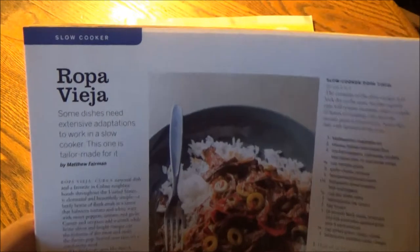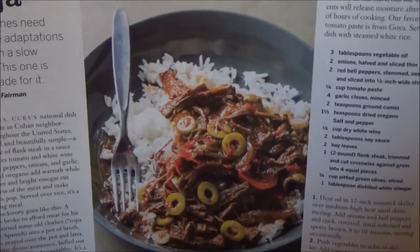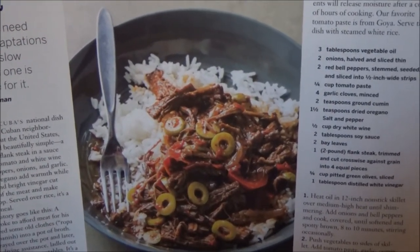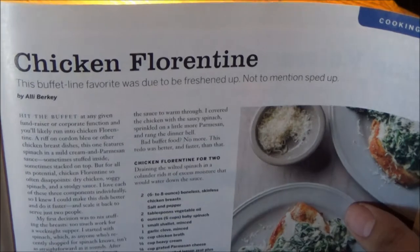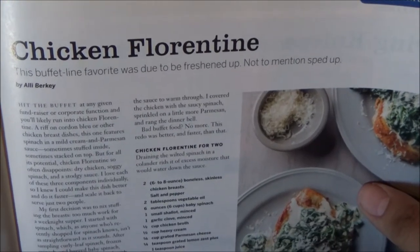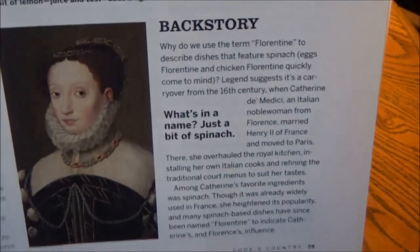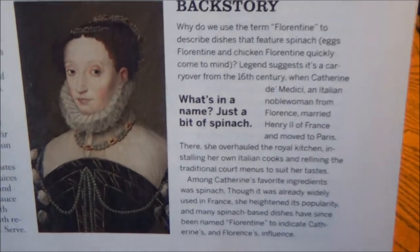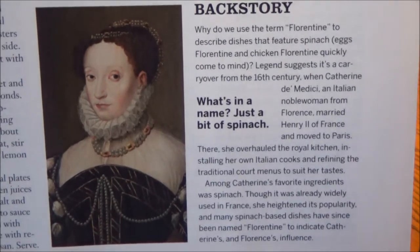For a slow cooker recipe, we have Ropa Vieja. Some dishes need extensive adaptations to work in a slow cooker — this one is tailor-made for it. It's by Matthew Fairman and will serve four to six. On the right, we have Cooking for Two — a terrific date night option: Delicious Chicken Florentine. This buffet-line favorite was due to be freshened up and sped up by Ally Buckley, along with historical backstory on the term 'Florentine.' We can thank Catherine de' Medici, an Italian noblewoman from Florence who married Henry II of France and moved to Paris, for the name of this splendid dish.